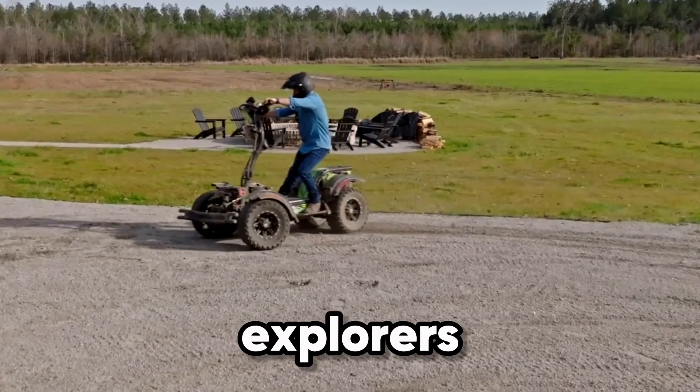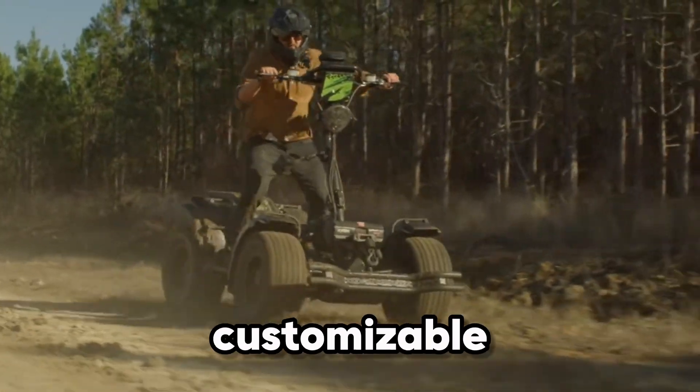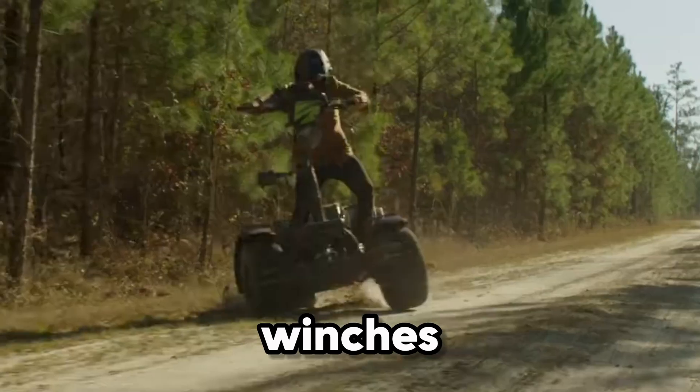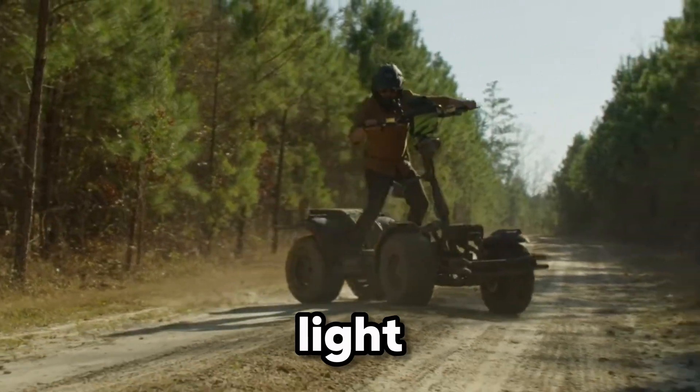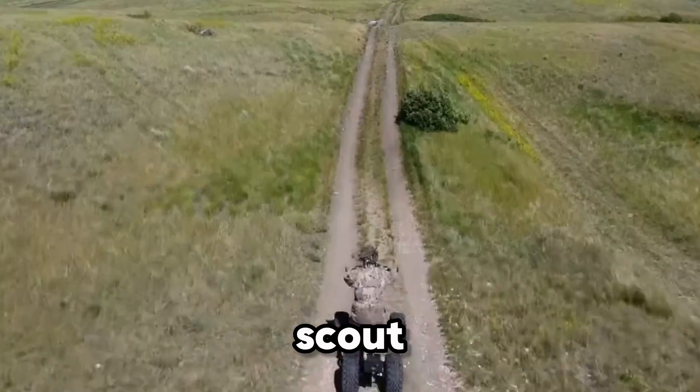Perfect for explorers, hunters, and wildlife photographers alike. Add in customizable features like gun racks, winches, and gear mounts, and the Light Horse transforms into whatever you need it to be — workhorse, adventure buddy, or silent scout.